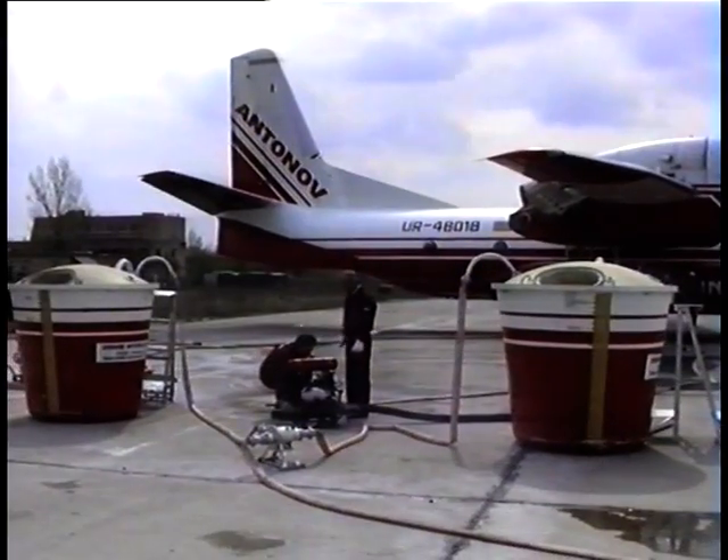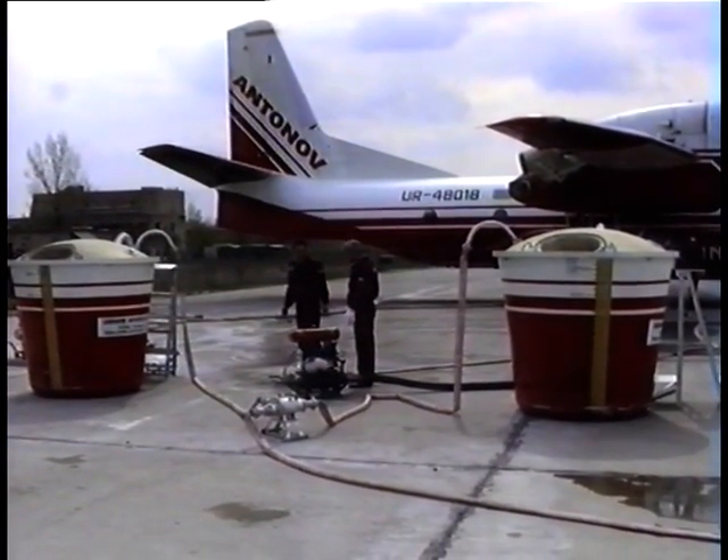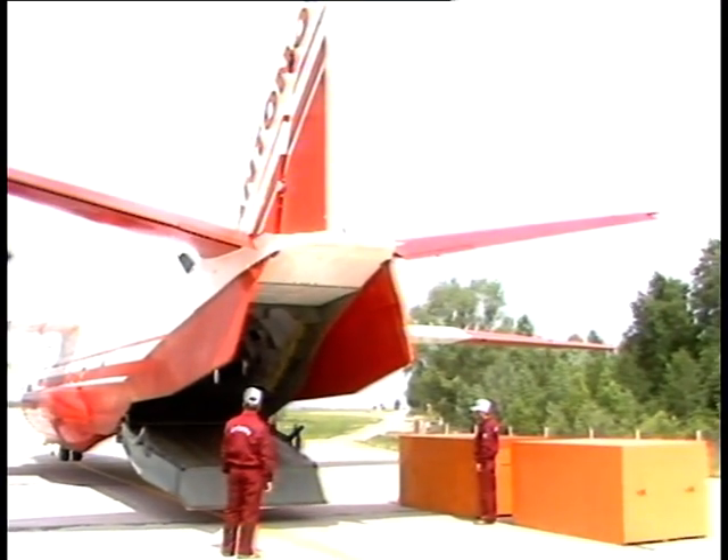The on-ground filling station, intended for preparation of fire extinguishing fluid, provides for complete filling of fire tanks in a 2 to 4 minute interval.